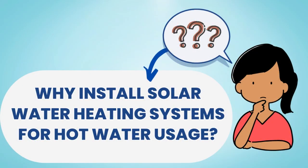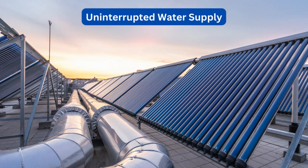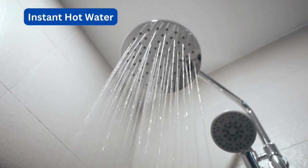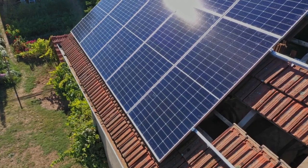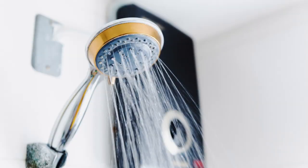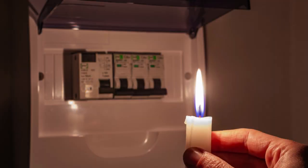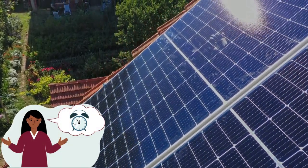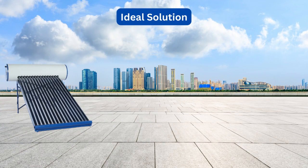Why install solar water heating systems for hot water usage? It directly utilizes solar energy to heat water, ensuring hot water availability even during power cuts. Solar water heaters store hot water in insulated tanks and ensure instant hot water whenever you want to take a shower. Solar panel rooftop systems are grid-connected and rely on electric geysers for heating water. Electric geysers cannot function during power cuts and require wait time to heat water, making solar water heaters an ideal solution for hot water needs.